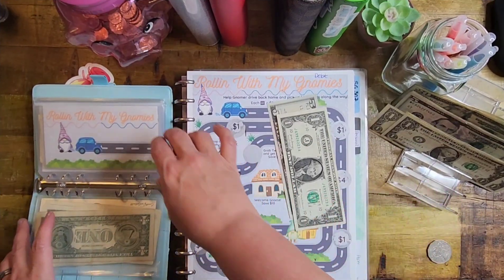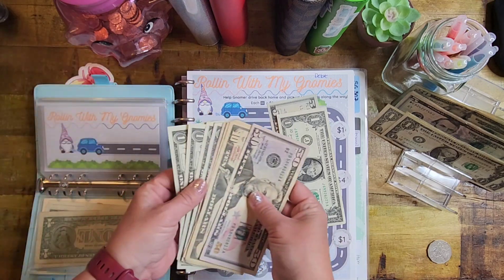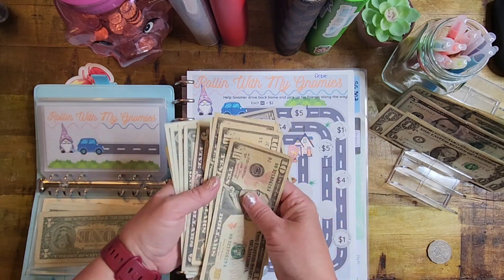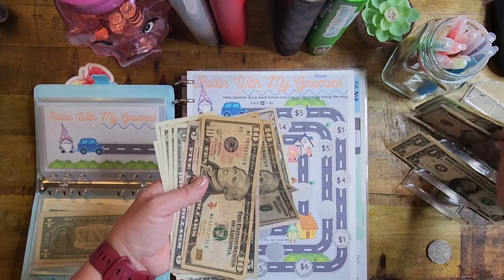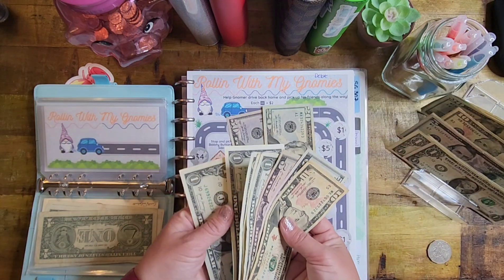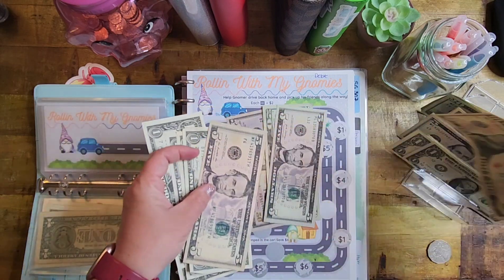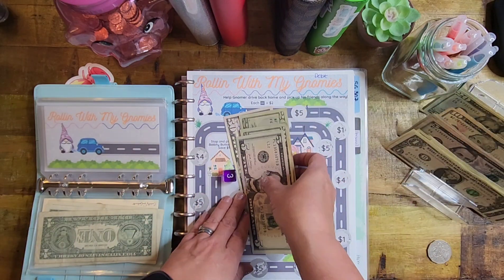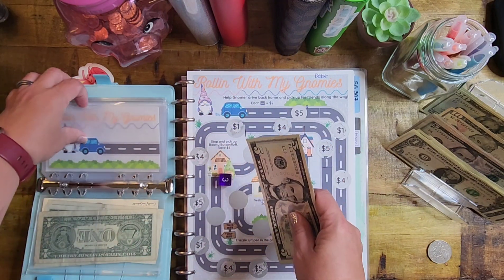The envelope was stuck so I went ahead and cut it — I'm not using the zippers anymore, they drive me crazy. We can swap out some bills for twenties. I often do a bill swap right in the middle just so I have the change I need. So far we have $95 going towards our debt with Rolling with My Nomies.